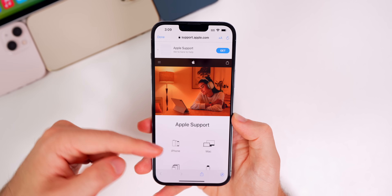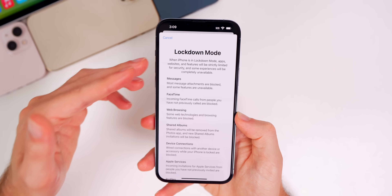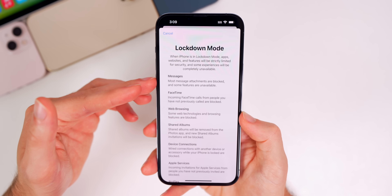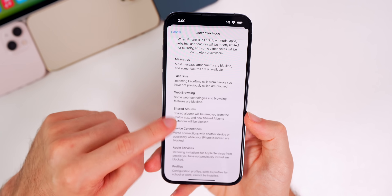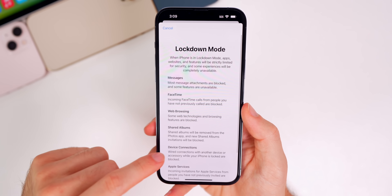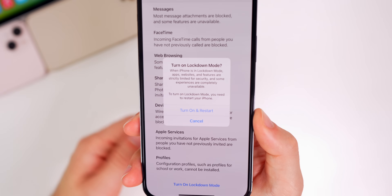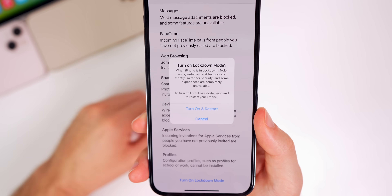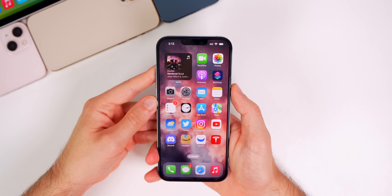Tapping 'Learn More' takes you to a page not found — we are in beta. Tapping 'Turn On Lockdown Mode' shows detailed specifics: for example, in Messages, most attachments are blocked. It breaks down everything that will be limited or unavailable. You get multiple prompts to confirm, and the device must be rebooted to activate Lockdown Mode.